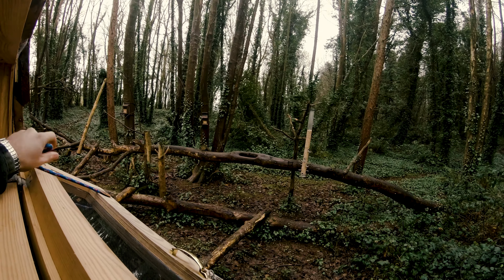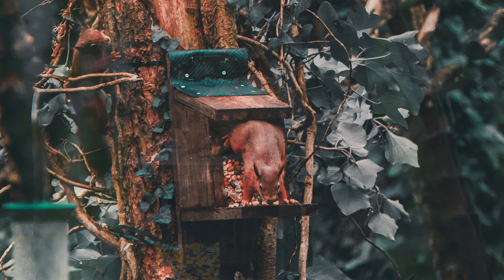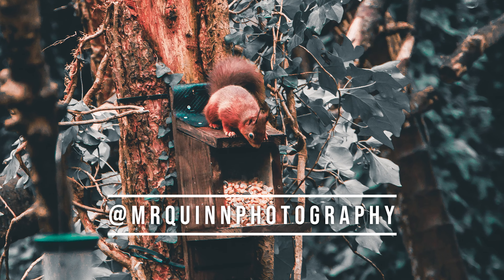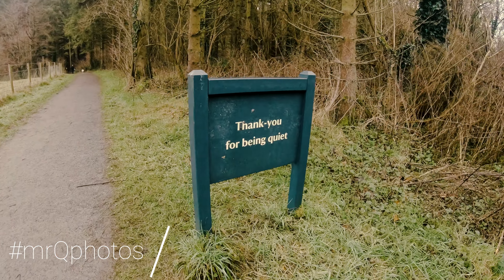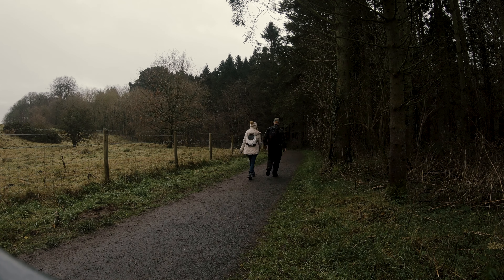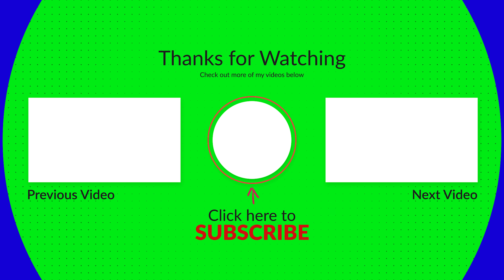Thank you so much for watching this short film. Hopefully you've enjoyed it as much as I've enjoyed making it. If you do enjoy it, please feel free to hit the like button and the subscribe button as well, and ring the bell for more notifications whenever I post new videos. You can check out some of my photography work at MrQuinn Photography over on Instagram, and you can use the hashtag MrQPhotos so that whenever I go through the hashtag I can see some of the work that you're producing in your own area. In the future, whenever we gain a bit of traction and following, I hope to showcase a lot of the work that people are sharing there. As always, it's been a pleasure guys, and I will catch you in the next episode.